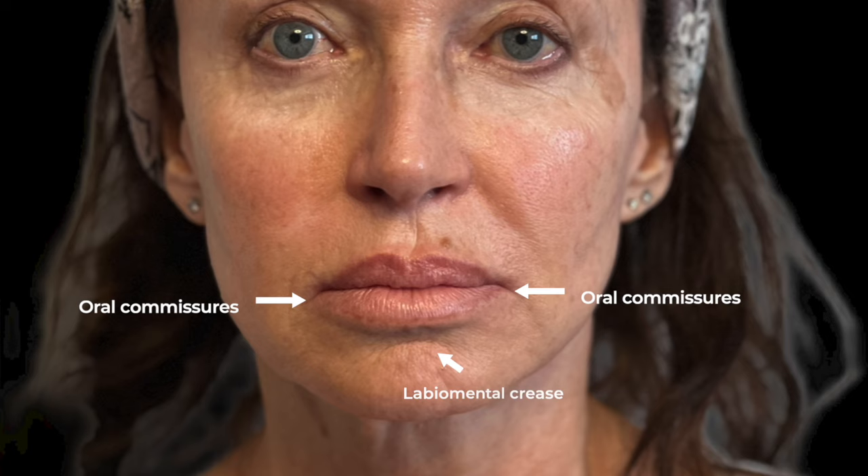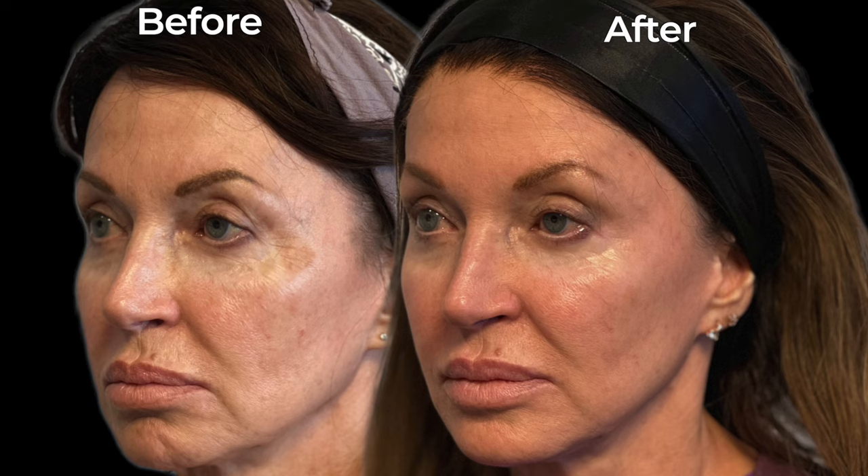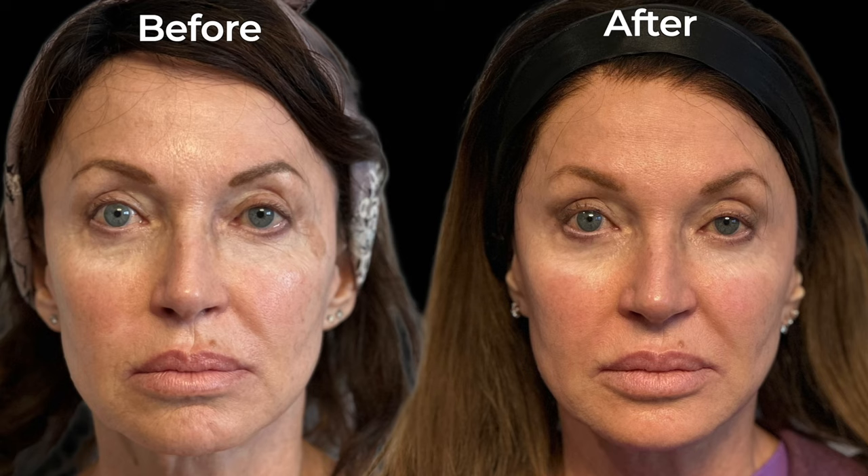We'll continue to do Sculptra as she loves her results and could benefit from more based on the rule of decades. With filler, we targeted volume loss to her oral commissures, labial mental crease, and areas where shadows form as we age. We also treated her mentalis muscle with Botox to relax it — the combination of filler and Botox to the chin muscle lengthened her chin and resolved the dimpling. All three treatments — Sculptra, filler, and Botox — helped improve her jawline.